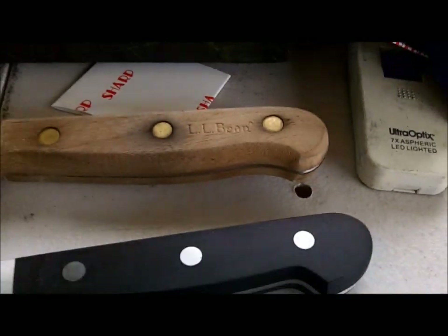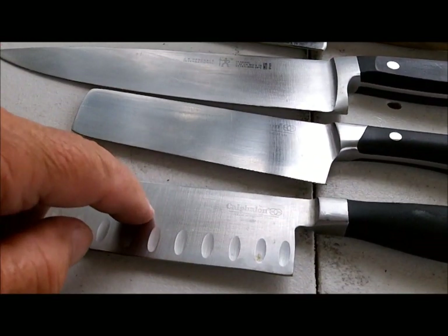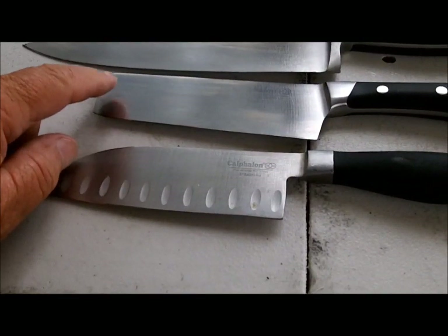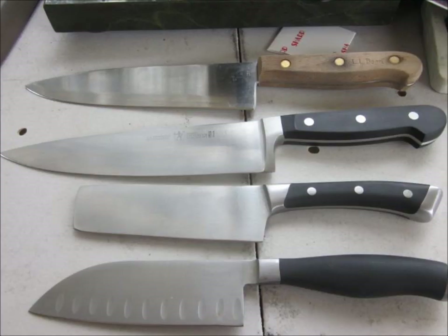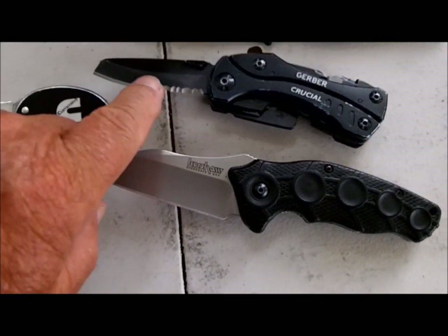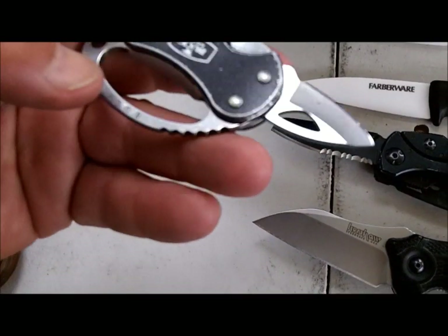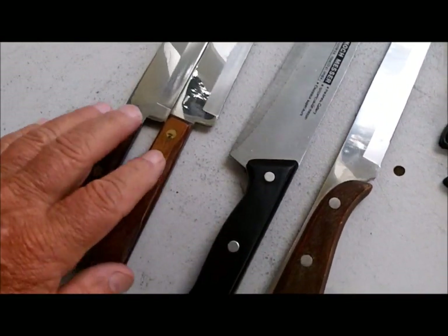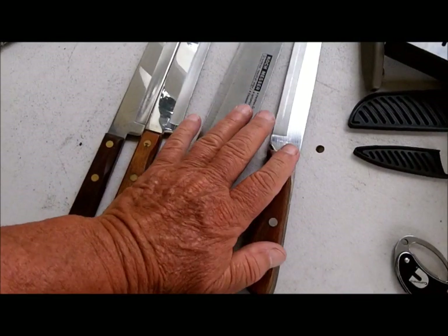That's an LL Bean. A Henkel. Calphalon — both of these are Calphalons. Vegetable cleaver, I call that. Santoku. Two ceramics, a Gerber, some kind of pocket knife, Ken Shaw, and a Cummings. This is a cool little knife here — Buck made it, looks like. And then he's got two flints.